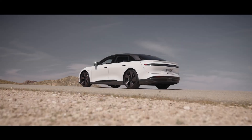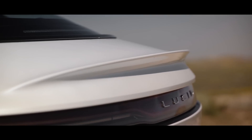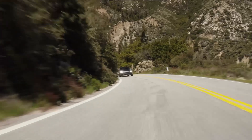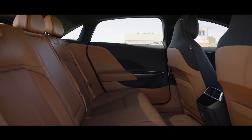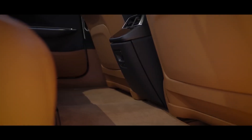Beyond performance, Lucid has equipped the Air with a futuristic 34-inch curved glass cockpit display and a floating-center console screen, creating a cockpit-like environment that feels both cutting-edge and inviting. The interior showcases sustainably sourced materials, and its spacious rear seat makes long-distance travel a breeze.